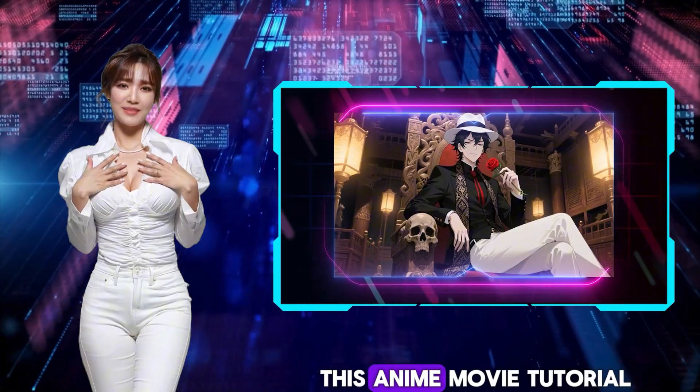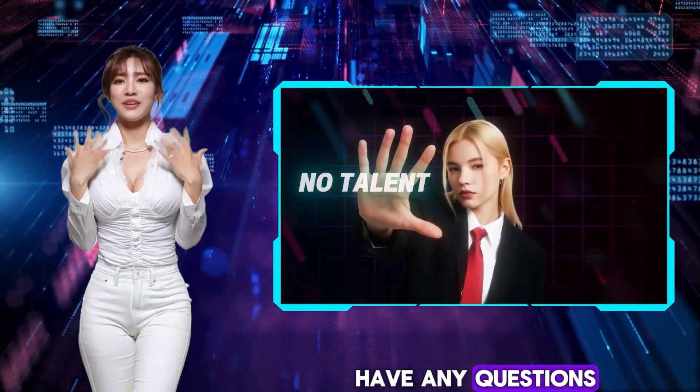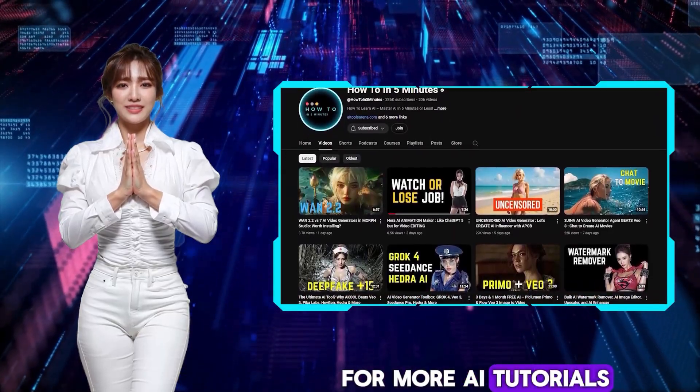Thank you for watching this anime movie tutorial. Let me know in the comments if you have any questions, and visit my channel for more AI tutorials. See you there.